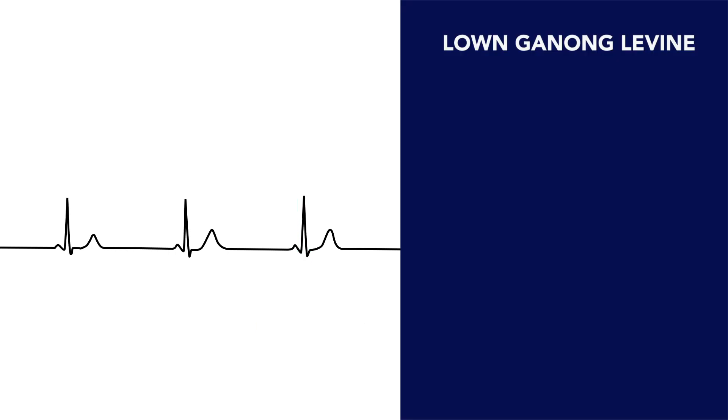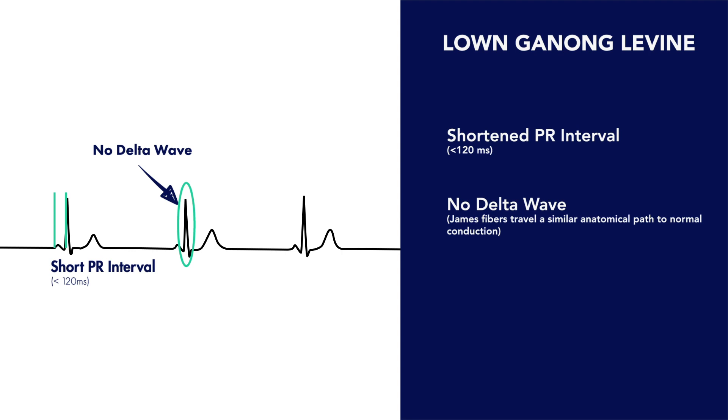In summary, there are three defining electrocardiographic characteristics of Lown-Ganong-Levine. First, a short PR interval, representing electrical conduction bypassing the AV node's natural slowing of conduction to the ventricles. Second, a lack of a delta wave, representing the bundle of James traveling a similar path to normal conduction. And finally, a narrow QRS complex, again representing the anatomical similarity of the bundle of James to normal conduction, resulting in only a short PR interval without earlier ventricular depolarization or a delta wave.